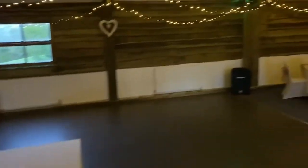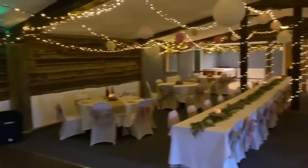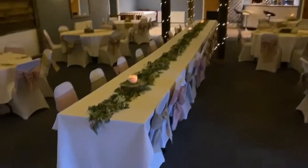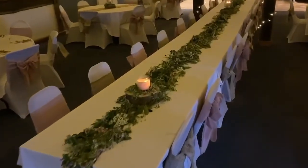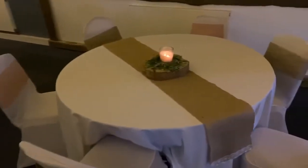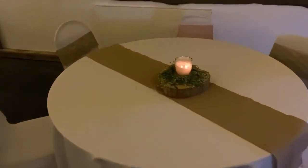As we pan round, you can look down the line and see the different options for the table settings. We have the long table and the round tables. The tables and chairs all come included in the hire, but the chair covers, tablecloths, and sashes are all extras.